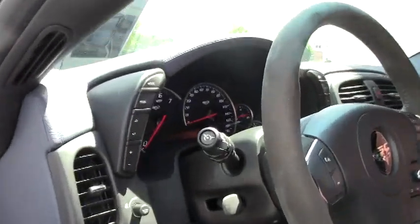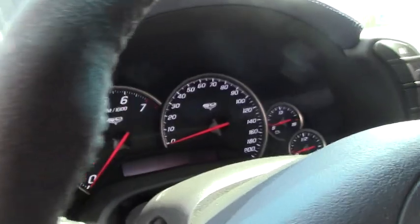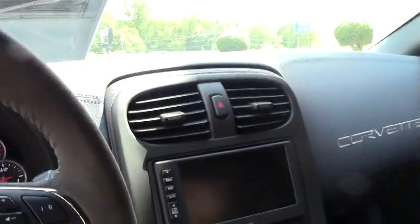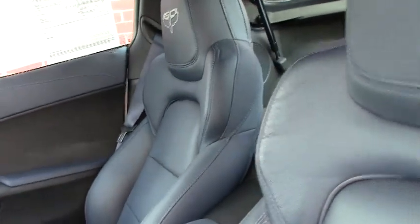Folks, there's only a little bit less than 128 of these ever made. So if this is the car you're looking for make sure you give us a call soon because it will go away fast, especially with this low mileage and in this condition.